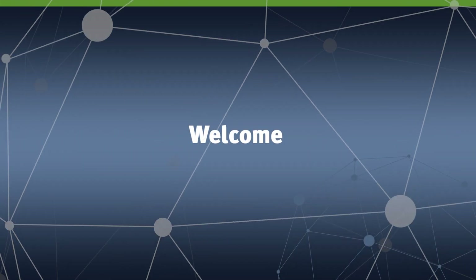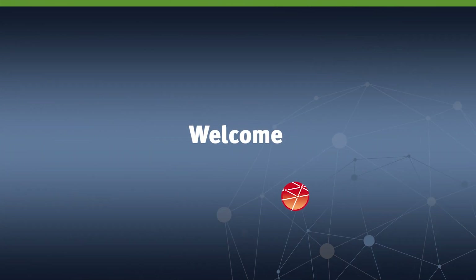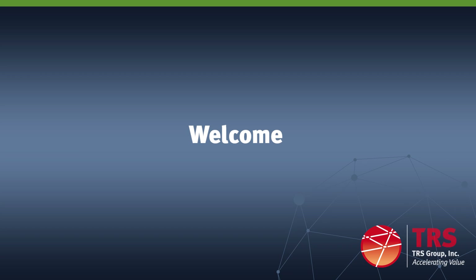Hello and welcome to the TRS technical process tour. I'm David Fleming, vice president of sales and marketing and a founder, managing partner, and secretary of the board of directors of TRS Group.